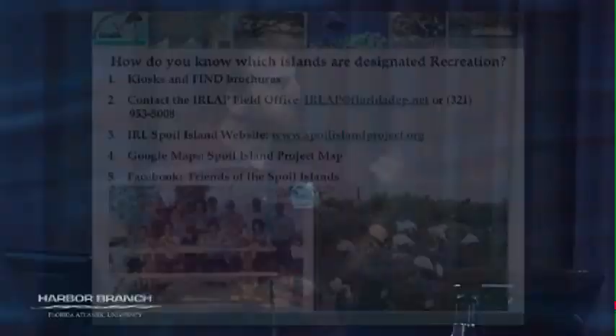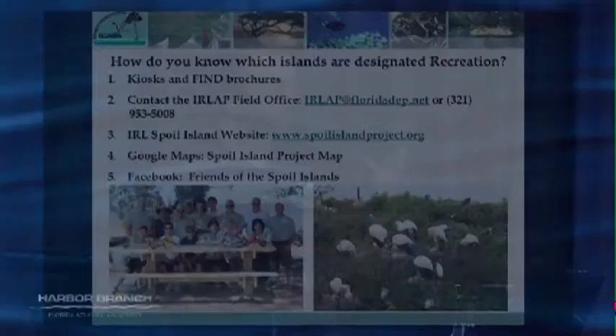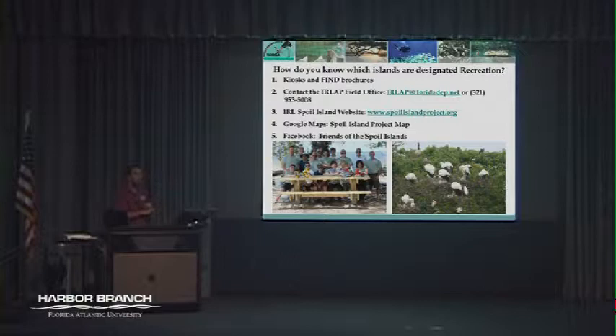The custom Google map is really handy for on the water. We also have a Facebook page. Recently we started a citizen support organization called Friends of the Spoil Islands — a non-profit group whose sole purpose is protecting and enhancing these Spoil Islands and raising awareness about the value of the resource. I encourage you to check them out on Facebook. They're a new and up-and-coming non-profit we hope will be a really big boon to our aquatic preserve office.